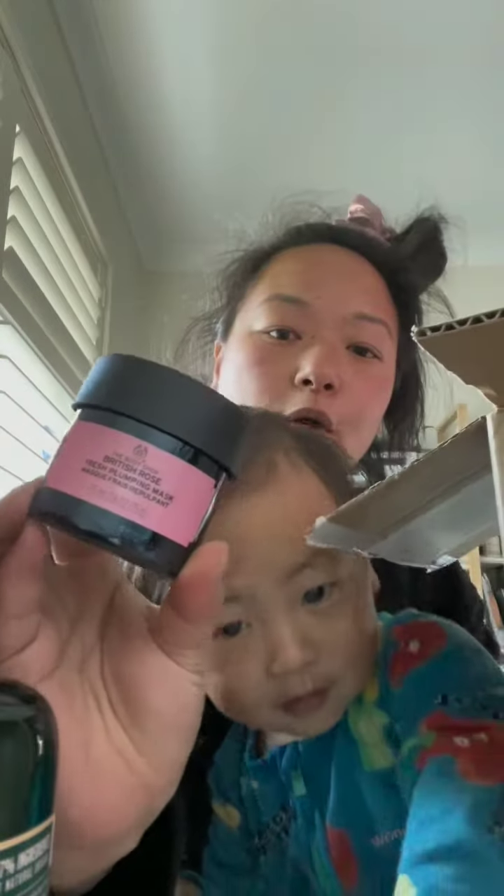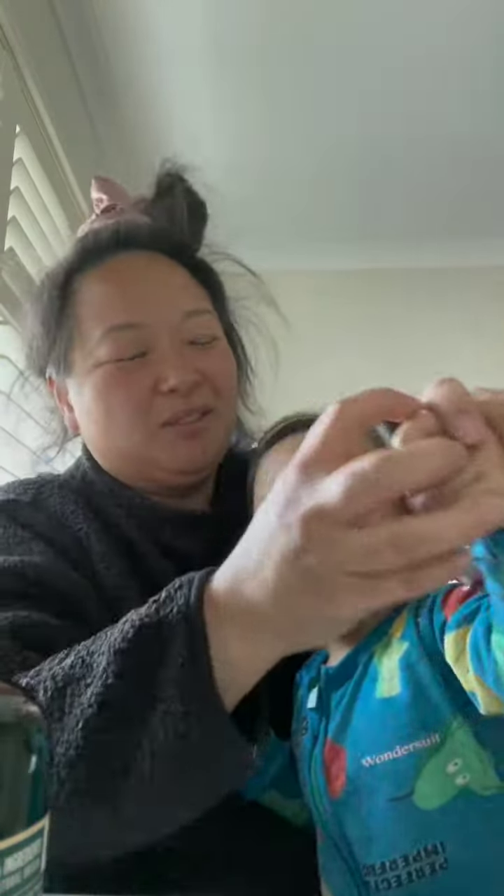So this one is the British Rose Fresh Plumping Mask. I am no beauty blogger or whatever. And this one I think is the lip scrub.